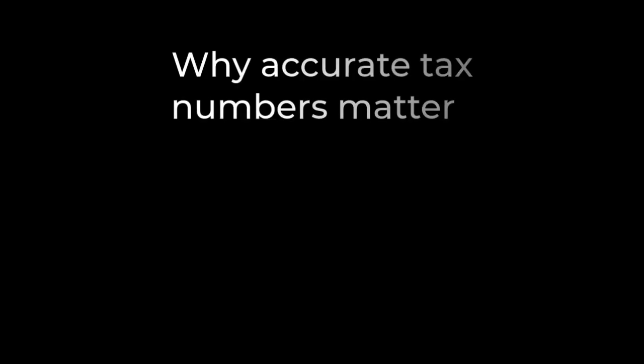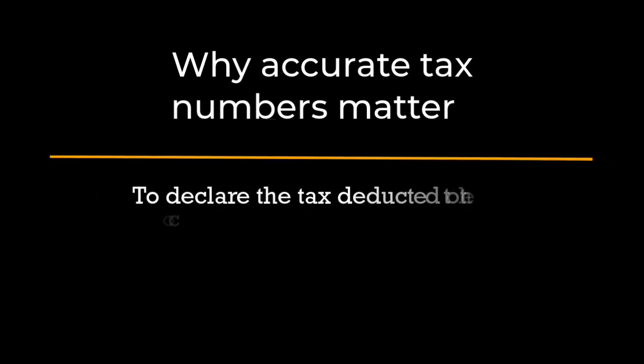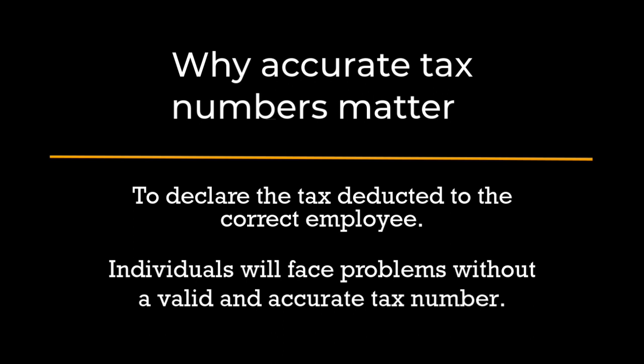Now let's talk about why accurate tax reference numbers matter. When individuals start a new job, their employer needs their tax number to deduct the correct amount of income tax and declare it to SARS. Without a valid and accurate tax number, individuals may face difficulties receiving their salary in compliance with tax regulations.